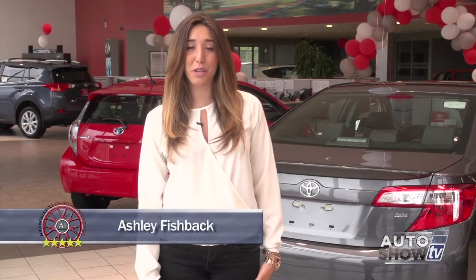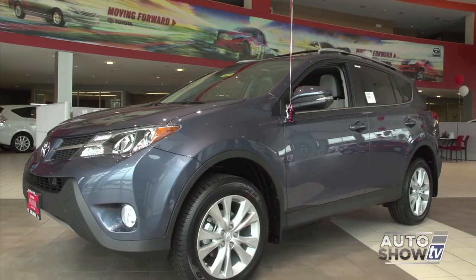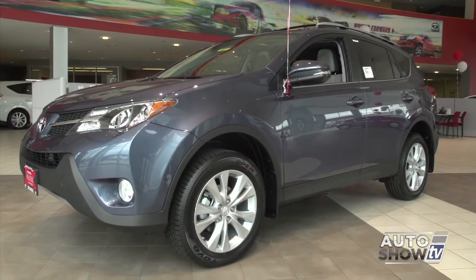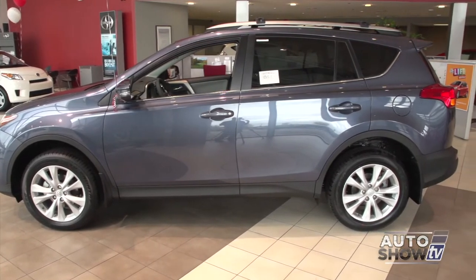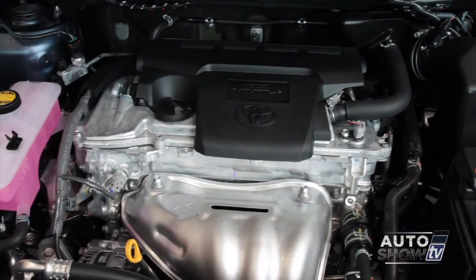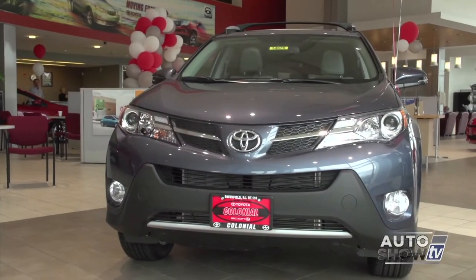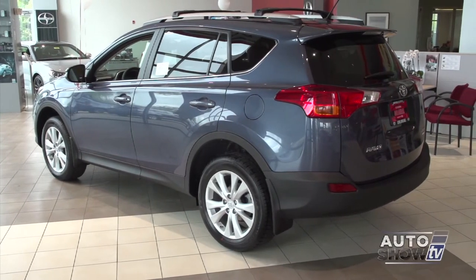I'm Ashley Fishback. Auto Intelligence visits Colonial Toyota in Smithfield to check out the 2014 Toyota RAV4. Call it whatever category you want — small SUV, compact crossover, or crossover SUV — the 2014 RAV4 earns high praise from all major reviewers. Auto Intelligence likes the RAV4's style, interior room, peppy 2.5-liter four-cylinder engine, and smooth six-speed automatic transmission. The RAV4 comes in three models, each available in front-wheel or all-wheel drive.